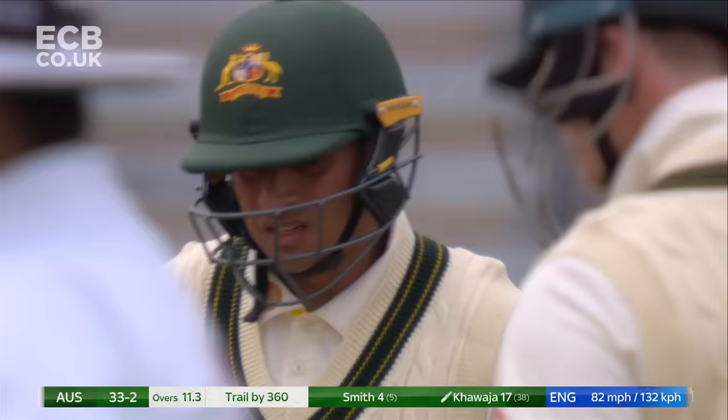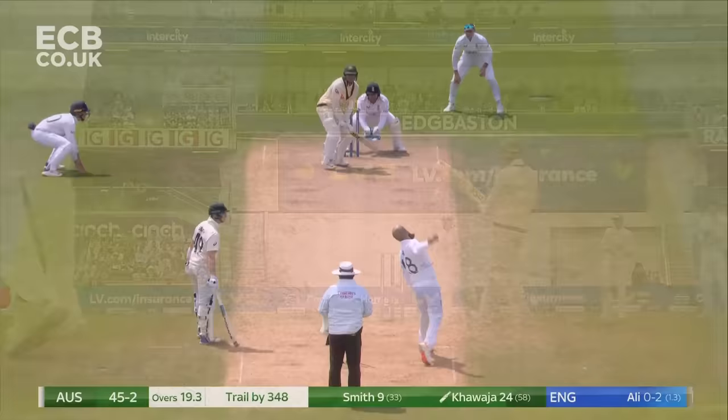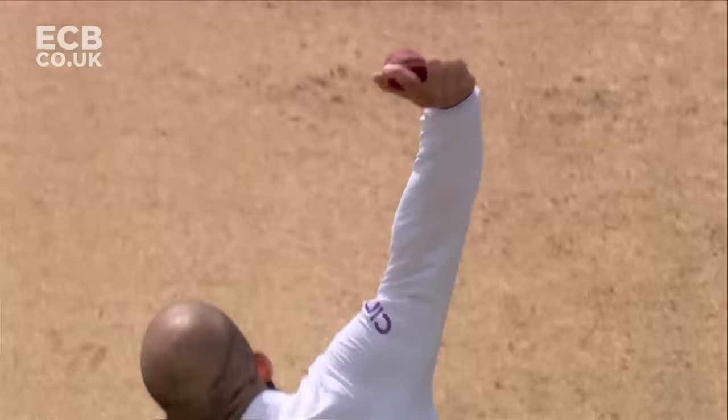Slightly short from Anderson — albeit not that short — and that was very quickly pulled away by Khawaja. Basically trying to make the margin for error on length for the bowler as small as possible. It's not overly short, and he does it nicely too — better timing. Finds the gap between cover and mid-off and the boundary. Lovely shot.